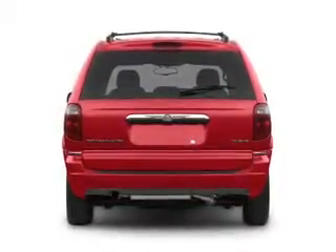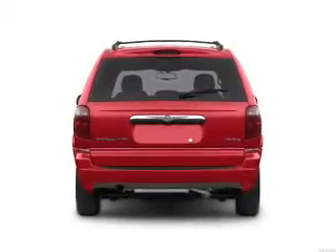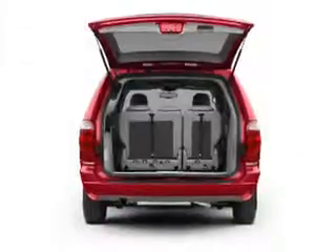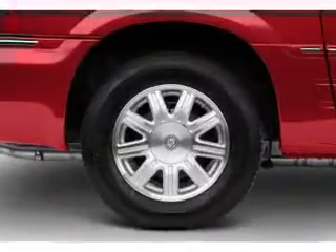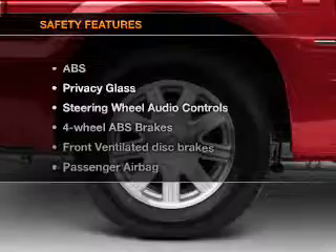Stand out from the crowd with premium wheels. Anti-lock brakes help you bring your vehicle to a safe stop. Plus, enjoy these notable features that are included in this vehicle: keyless entry, power door locks, power windows, cruise control, an AM-FM stereo with a CD player, power mirrors, and power steering.